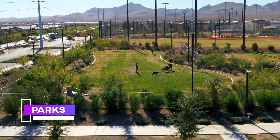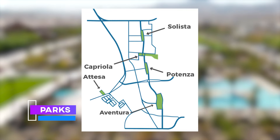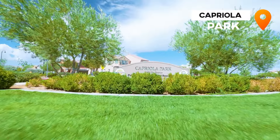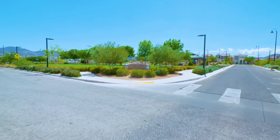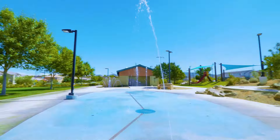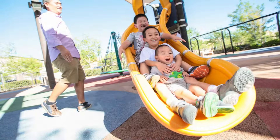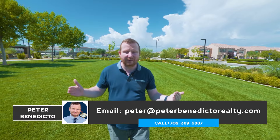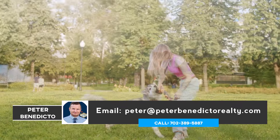Another thing I love about Inspirada is it's home to five different parks, scattered throughout the community, with the majority walking distance from the homes. The one we're in now is Capriola, which I believe means somersault, so all of the things in this park are to do with movement. The elementary school, Ellis Elementary, is also walking distance. This park has a splash pad, great children's playgrounds with slides and swings, basketball courts, amazing tennis courts, an amphitheater, multi-purpose fields, and dog parks.